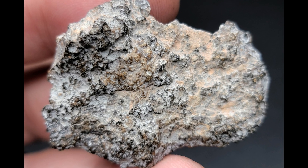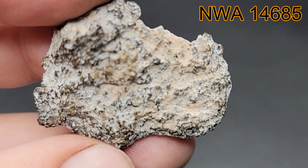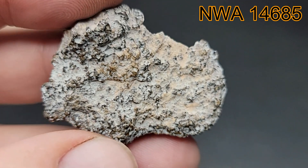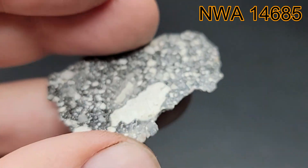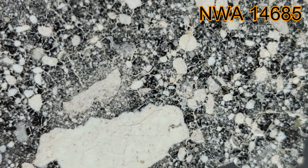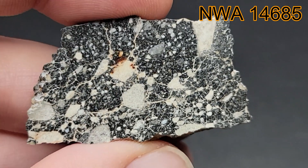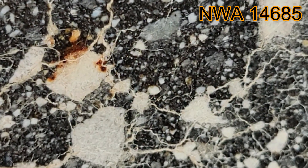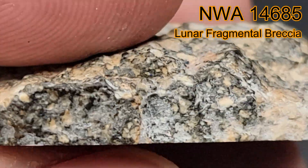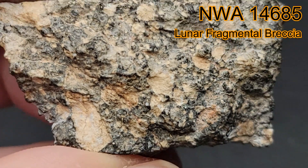Welcome to Meet the Meteorite. Today we're discussing NWA 14685. Generically, it is an achondrite, then it is a lunar, and finally it is one of only 19 meteorites to be classified as a Lunar Fragmental Breccia. This rare classification makes it desirable to collectors.